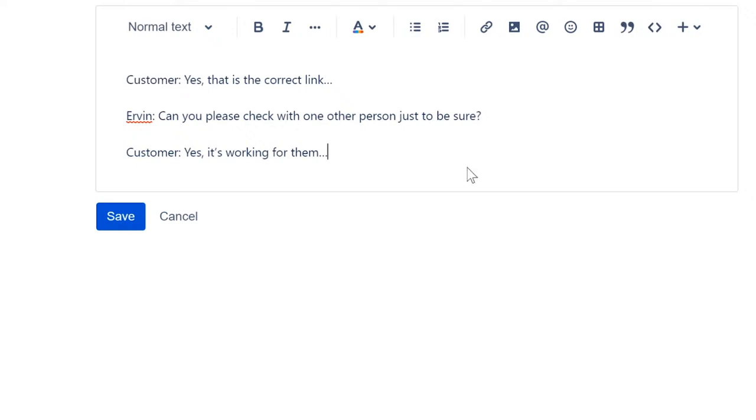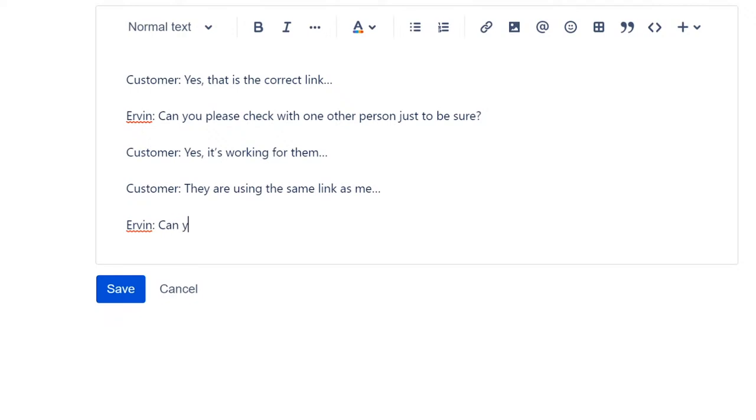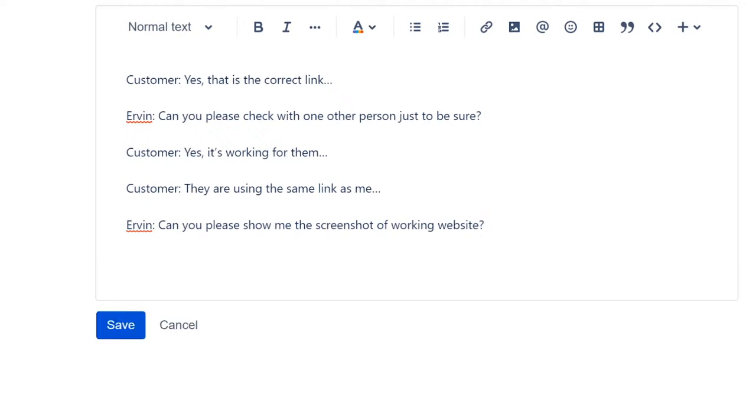If they keep insisting they are using the same link as everyone else, you can say: 'Can you please show me a screenshot of a working website?' You've got to be very careful — you have to be systematic but also respectful at the same time. You can't just tell them, 'No, you are using the wrong link.' That's not the way you deal with customers or users on the help desk.